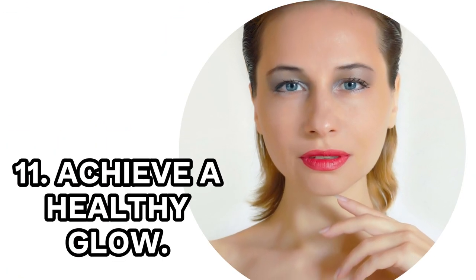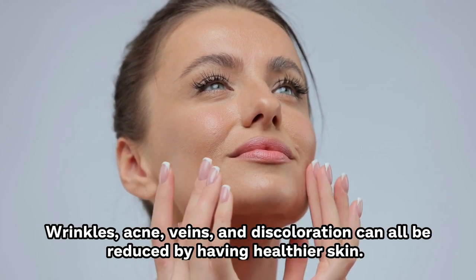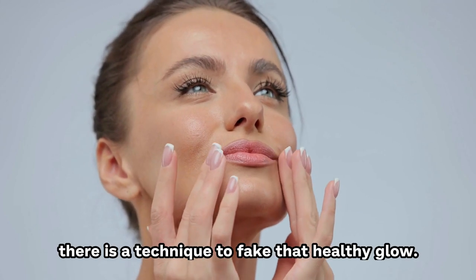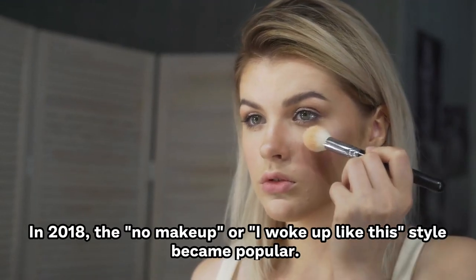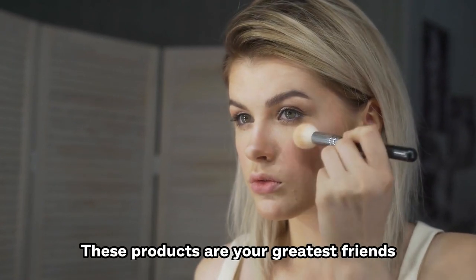11. Achieve A Healthy Glow. Wrinkles, acne, veins, and discoloration can all be reduced by having healthier skin. If your skin appears exhausted when you wake up in the morning, there's a technique to fake that healthy glow. Using a combination of highlighter, blush, and bronzer may make your face seem dewy and fresh, and highlighting and contouring the right places can make your skin and bone structure pop. The no-makeup or 'I woke up like this' style became popular in 2018, and there are several great brands to choose from.